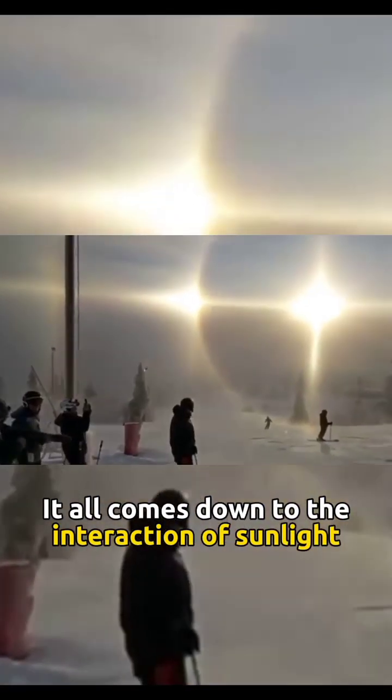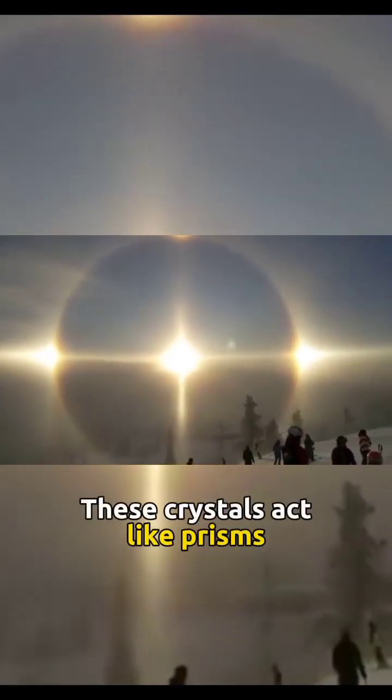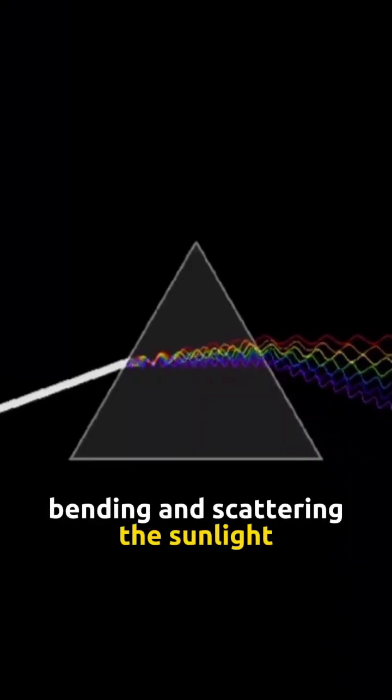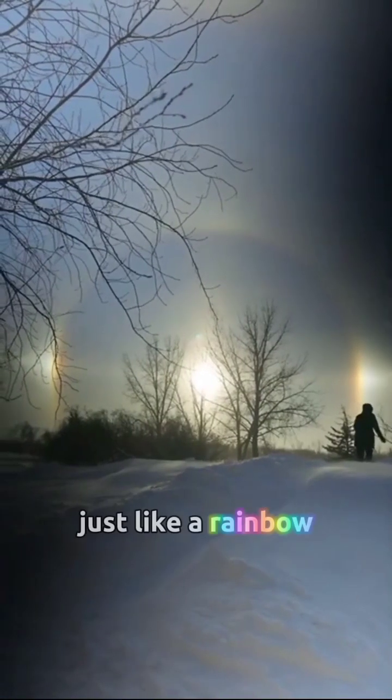It all comes down to the interaction of sunlight with tiny ice crystals high up in our atmosphere. These crystals act like prisms, bending and scattering the sunlight. This bending causes the light to separate into its various colors, just like a rainbow.